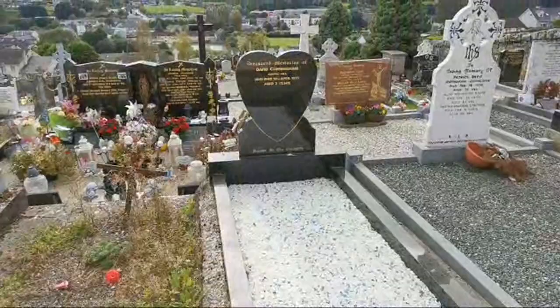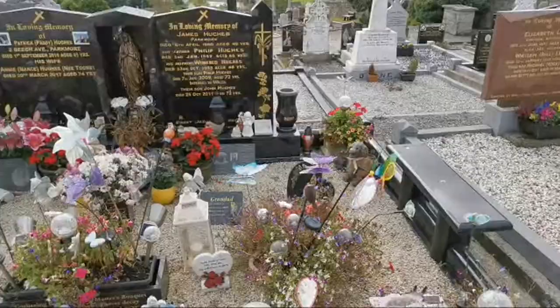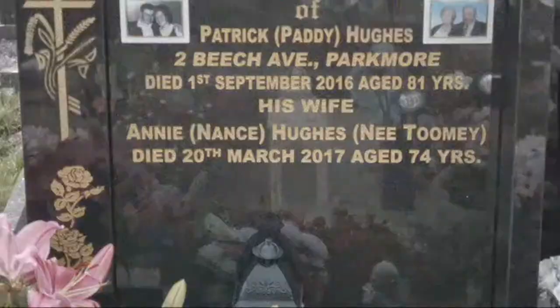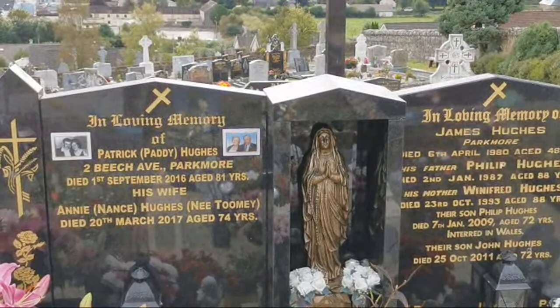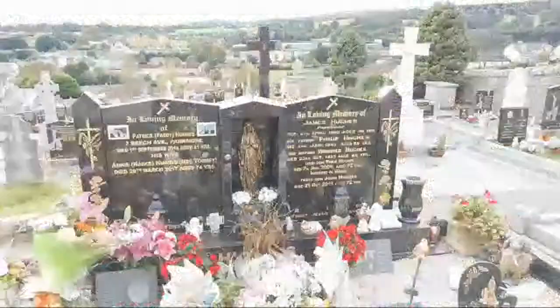There's one here that's caught my eye — Patrick 'Paddy' Hughes and his wife Annie. We can see some butterflies, little windmills, loads of fresh flowers. We have a gorgeous black and white photo of when they first met, and a more recent one. Isn't that gorgeous? Patrick was 81 and his wife was 74 — died a year apart.